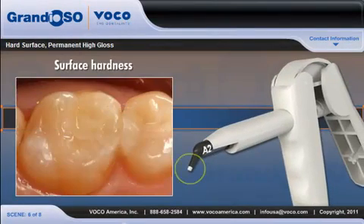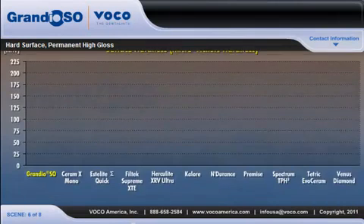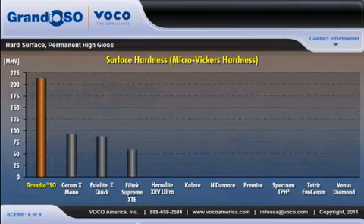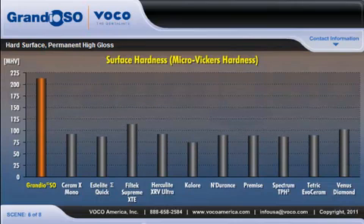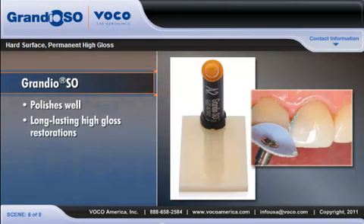Surface hardness also plays an important role in restoration durability. As we can see in this chart, Grandioso exhibits a surface hardness twice as high as other composites and comes closest to the hardness of natural tooth enamel. Yet, despite its exceptionally high surface hardness, Grandioso still polishes well and produces long-lasting high-gloss restorations.